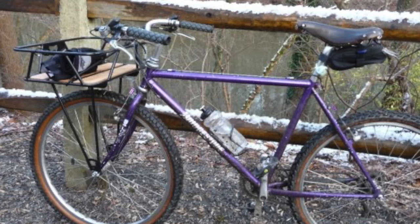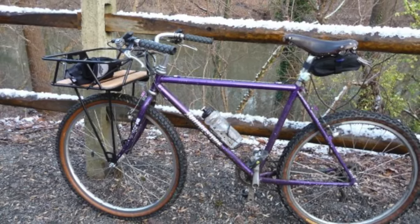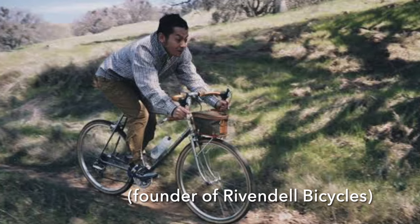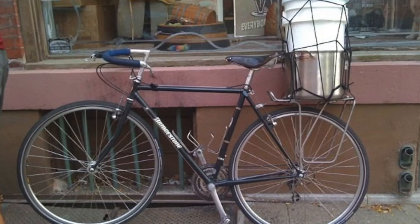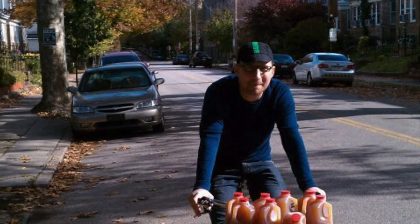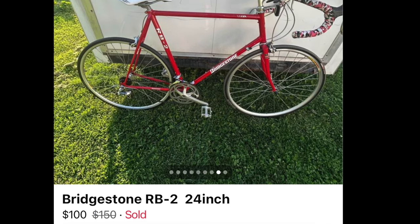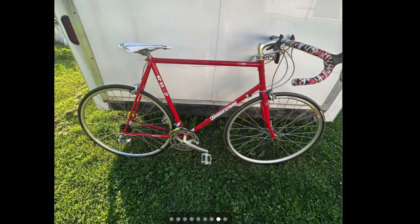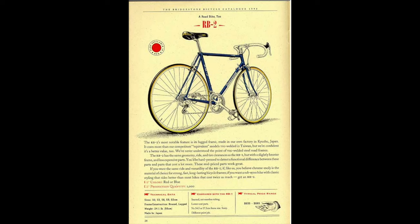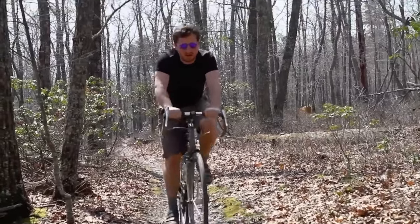Matt had a deep appreciation for vintage steel bicycles, especially those created by Grant Peterson while he was at Bridgestone. If an old steel Bridgestone bike came along at a good price, Matt was usually interested in buying it. So just recently, when a Bridgestone was posted on Facebook Marketplace here locally from the same era that Grant Peterson was there, I started to wonder if it was the bike for me.